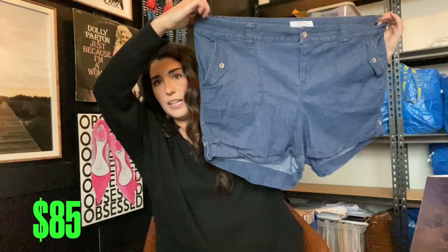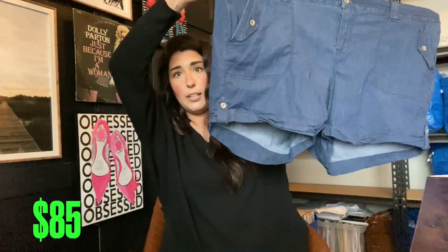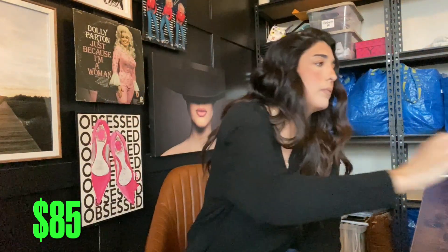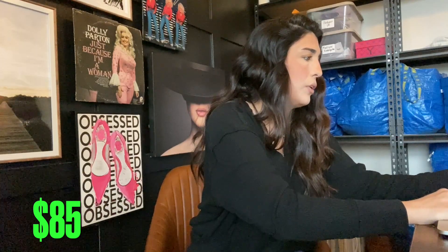The next item is some plus size shorts. I got a few pairs of plus size shorts — these are a size 22 Torrid. Torrid is a great brand; they sell plus size clothing and people really like them. I've actually never sold Torrid shorts before, so I looked up comps real quick. I'm thinking I'll get about $15 for these, maybe $20, but we'll say $15.